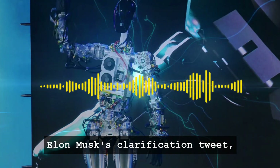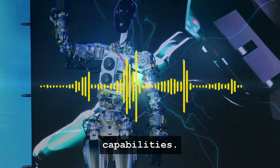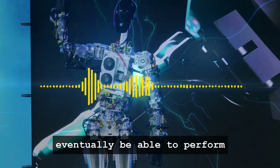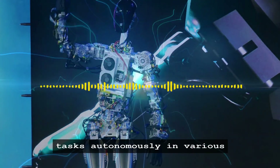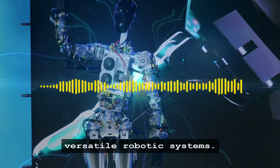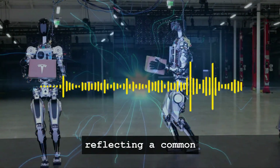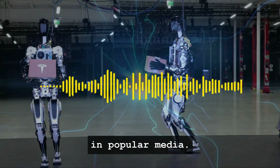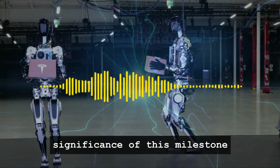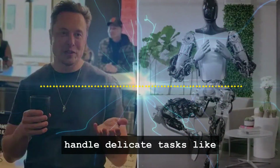Elon Musk's clarification tweet, where he mentioned that Optimus isn't yet autonomous, is a candid acknowledgement of the robot's current capabilities. However, he also projected confidence about its future potential, stating that Optimus would eventually be able to perform tasks autonomously in various environments. This forward-looking statement aligns with Tesla's vision of creating highly adaptable and versatile robotic systems. Interestingly, the reaction to Musk's tweet was mixed, reflecting a common misinterpretation of robotics in popular media. While some viewers were underwhelmed, expecting a fully autonomous performance, others recognized the significance of this milestone in robotic development.